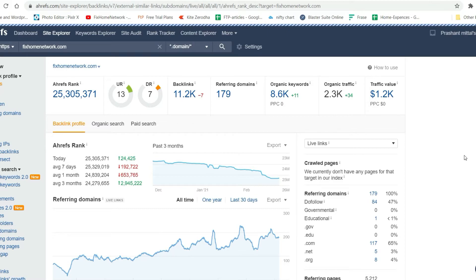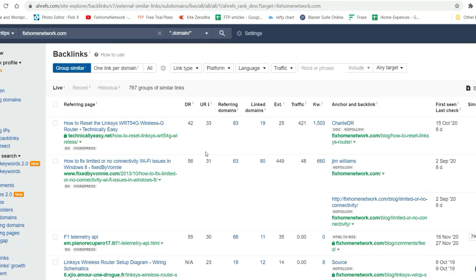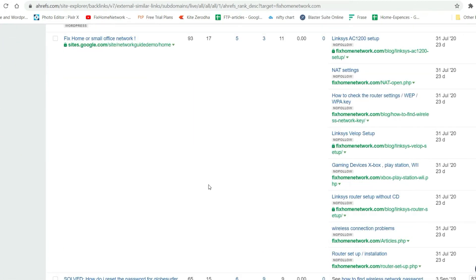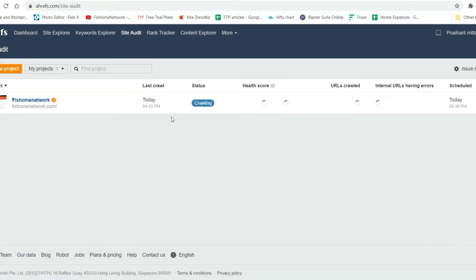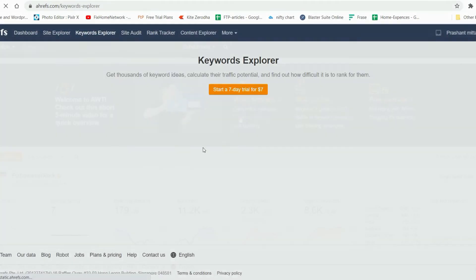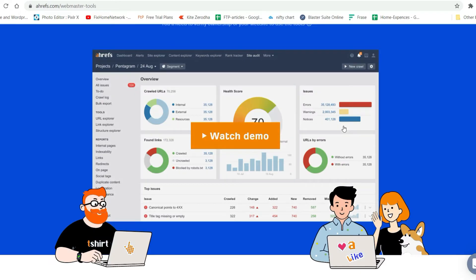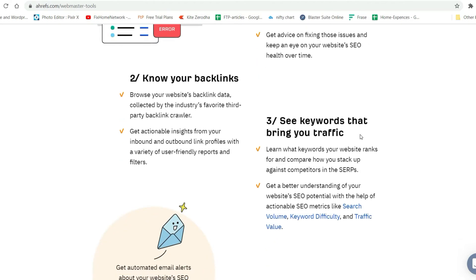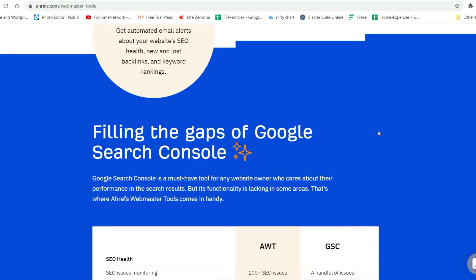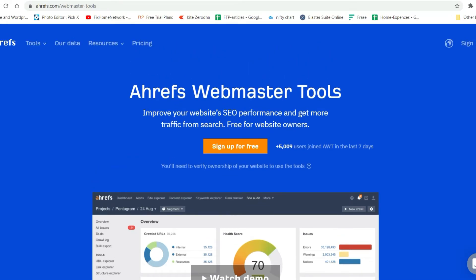You can see the backlinks are there. The only thing is it's going to give you limited data — it will show around 10 results. It's still crawling because we just added this domain. If you're starting with SEO, I'll definitely suggest you go with the Webmaster Tools — enter your domain, verify it, and it will start giving you all the details: backlinks, keywords that bring you traffic, and all those things.